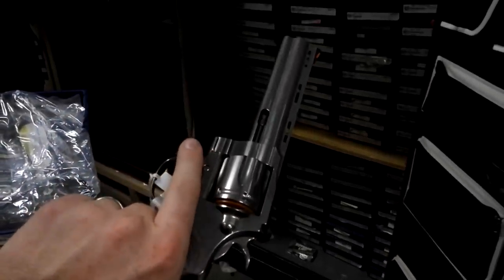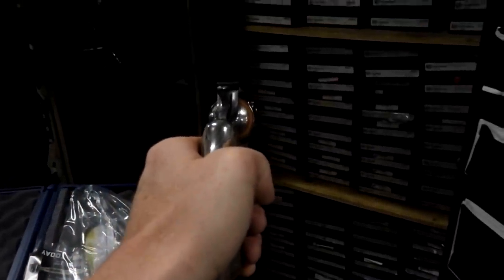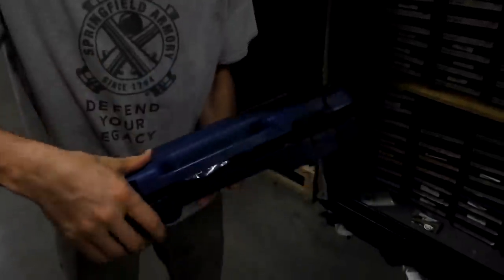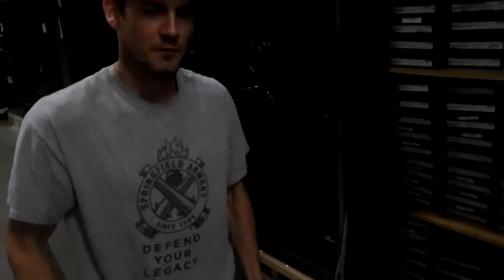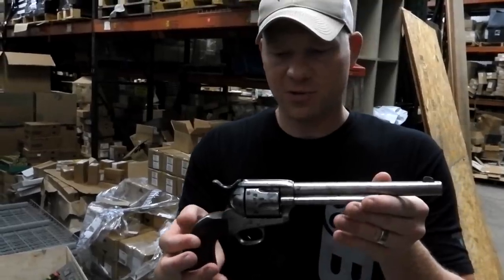Hold it if you want to see how it fits. I've fired one of the older Pythons — nothing sweeter. We sold four of them this morning; they've been moving. All right, so this one is a special treat.